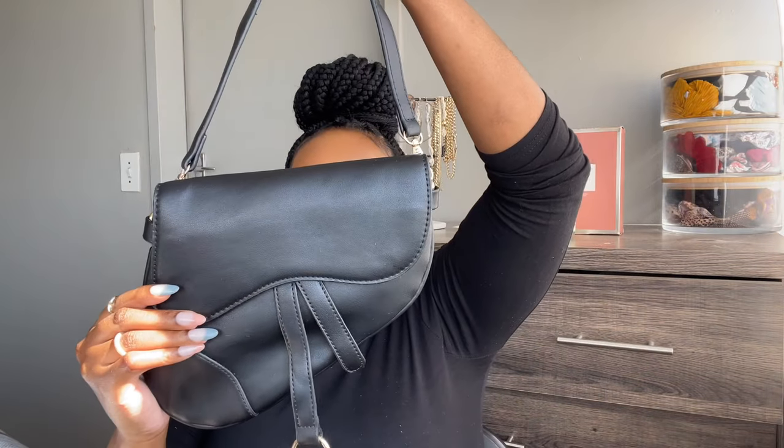Then I have this bag which you guys have already seen on my channel before — I will put a card linking the video where I showed you what's inside this bag. I love this bag, I've had it for quite a while, it's from Superbalist. And then another bag from Superbalist is this saddle bag. I bought it also maybe almost two years ago and it just looks like that when open.